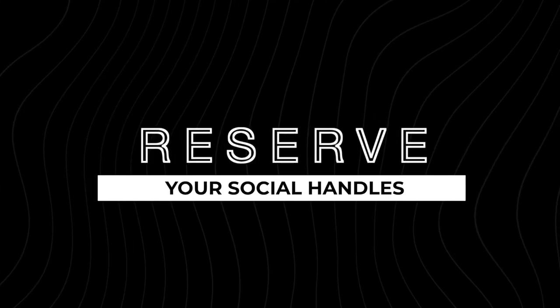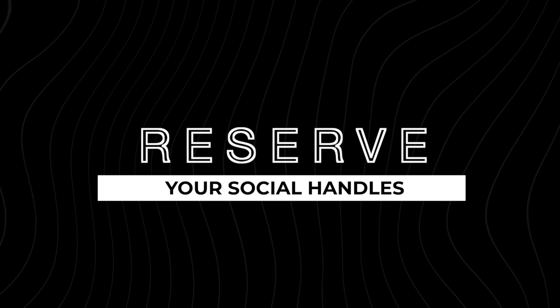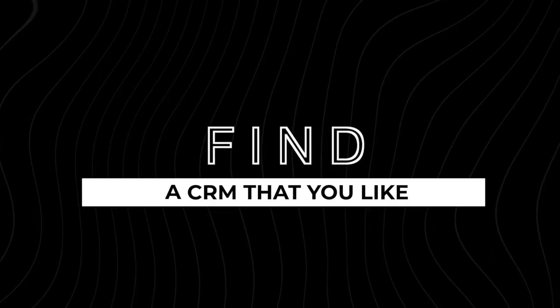Don't forget to put your social handles on your landing page, which leads to the next step. On all of your social platforms — whether you intend to communicate consistently on all of them or not — go ahead and reserve your handle. Make sure it is in line with your business name and domain name, so that your audience has an easy time finding you.